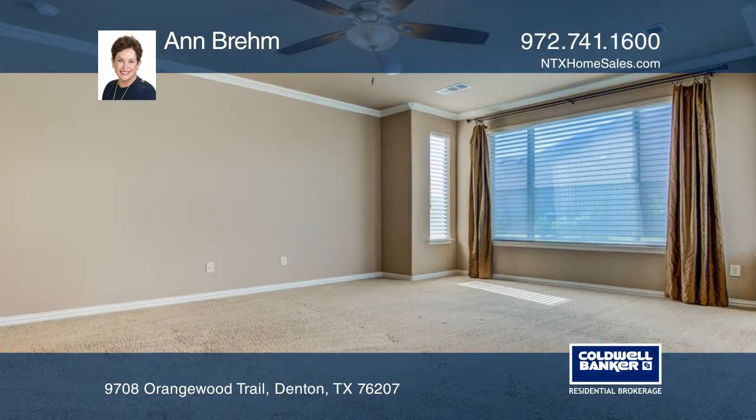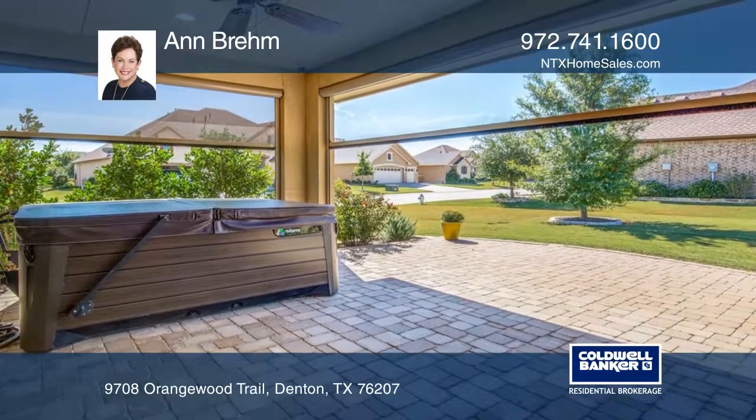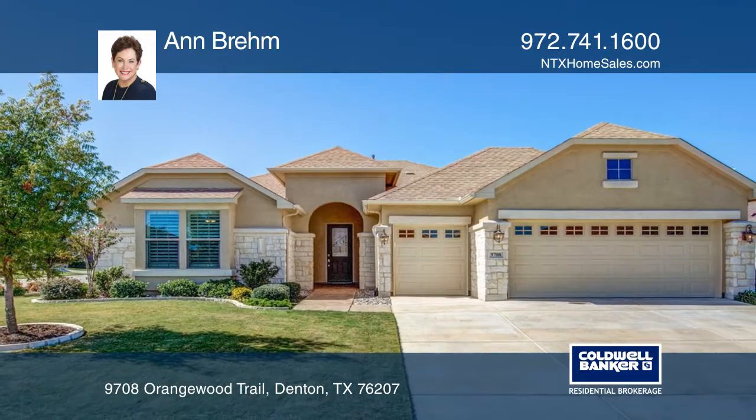Both bedrooms are spacious, each with a walk-in closet. Other features include an expanded patio with solar screens and an extended garage. Learn more when you tour with Ann Brim.